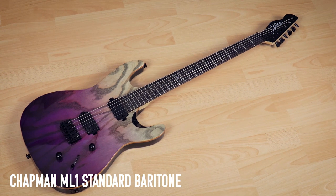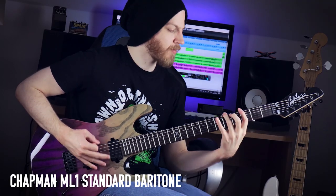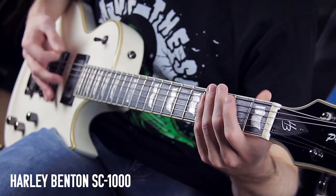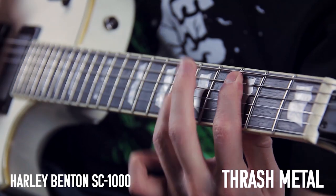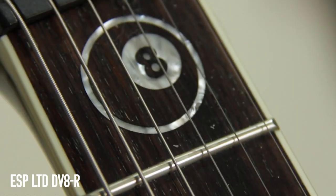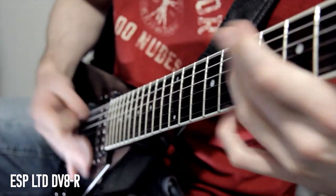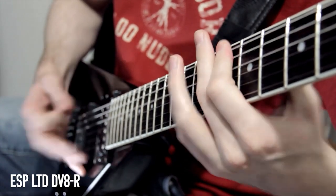I have a bunch of other guitars I couldn't get to because they're in storage — I'm literally not allowed to go get them because of COVID. Quick run-through: Chapman ML1 Standard Baritone, the only standard series Chapman I have, sent to me about a year ago. Harley Benton SC1000 — a solid beginner guitar, but a very obvious copy of an ESP Eclipse. ESP LTD DV8R — my one and only V-shaped guitar, a thrash metal machine built like a tank; it's actually the Dave Mustaine signature model with ESP.